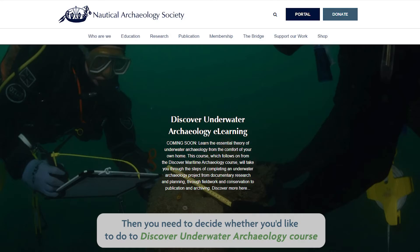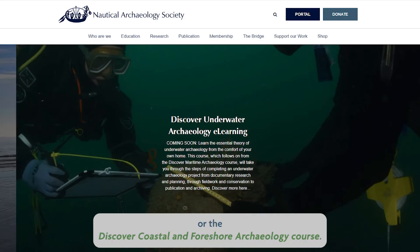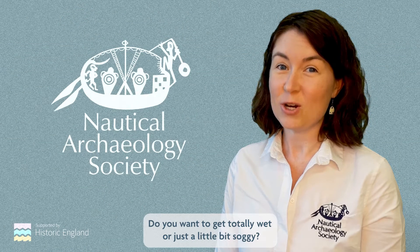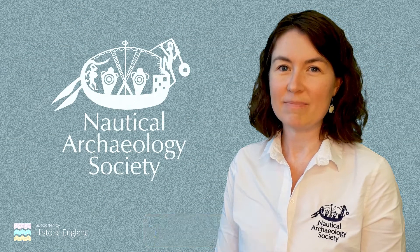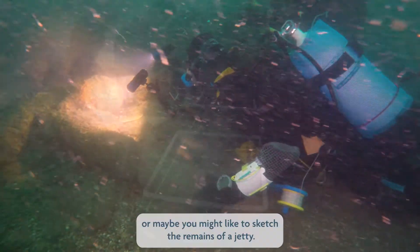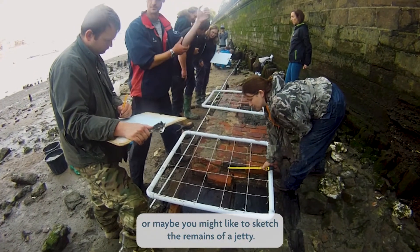Then you need to decide whether you'd like to do the Discover Underwater Archaeology course or the Discover Coastal and Foreshore Archaeology course. Do you want to get totally wet or just a little bit soggy? You'll be able to learn how to measure a shipwreck or maybe you might like to sketch the remains of a jetty.